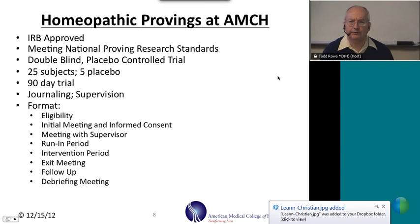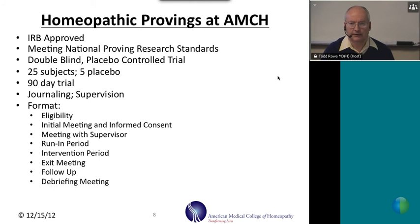A little bit about our provings at the college. We have an institutional review board that oversees our research to make sure it meets minimum ethical standards. Our research is consistent with national, international, and federal government standards through the Homeopathic Pharmacopoeia of the United States. Our research trials are double-blind — subjects do not know what substance they are receiving until the end of the study — and placebo-controlled. Typically, we have 25 subjects per proving, and five of the 25 receive placebo.